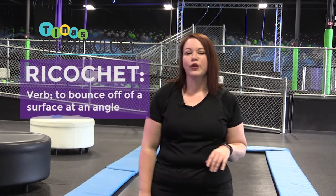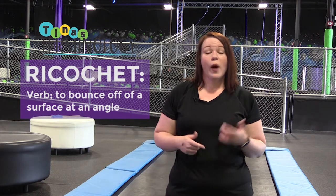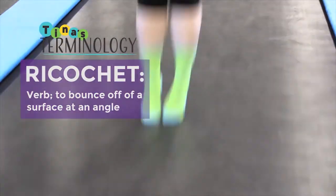Hey kids, welcome to today's Tina's Terminology. I hope you're ready to expand your mind with a new word. Today's first word is ricochet. Ricochet is just another word for bounce. So why don't you count how many times I ricochet off this trampoline?